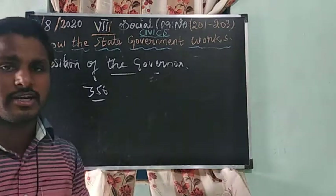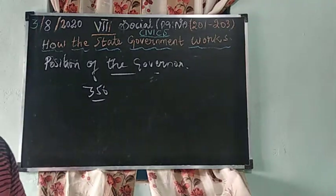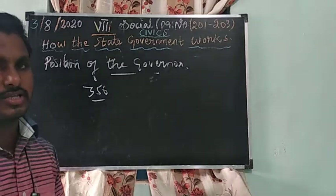The Governor is appointed by the President of India. Who is the Governor of Tamil Nadu? Banwarilal Purohit.